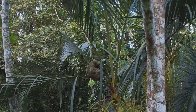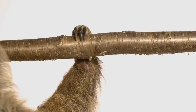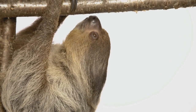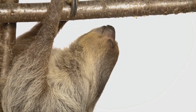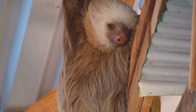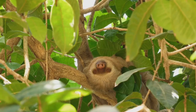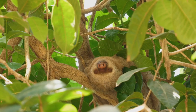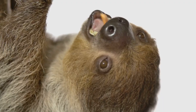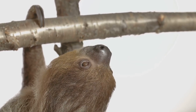Their claws are another amazing adaptation. They are long and curved, acting like hooks to help them hang upside down effortlessly. Sloths are incredibly strong, able to hang for long periods without getting tired. They even sleep hanging upside down. Their metabolism is super slow. This means their bodies use energy very slowly. This is why they move so slowly and sleep for much of the day, conserving precious energy. Even their digestive system is slow. It takes days, even weeks for them to digest their food.